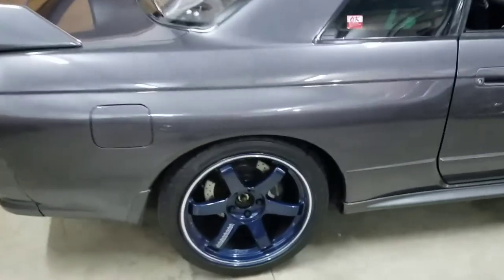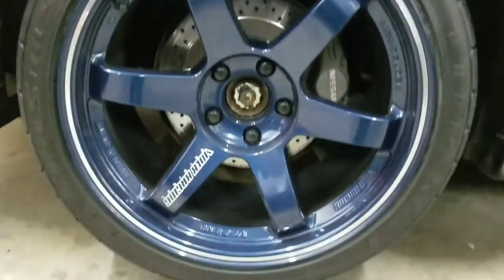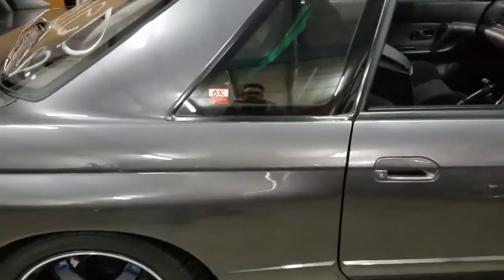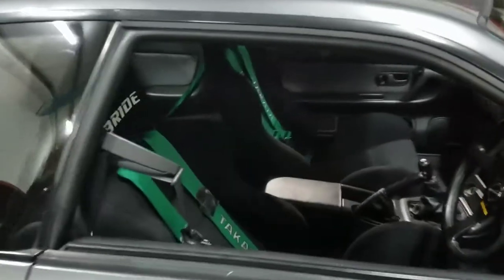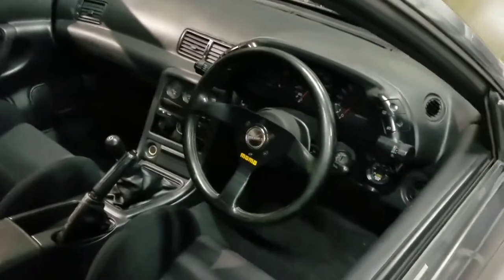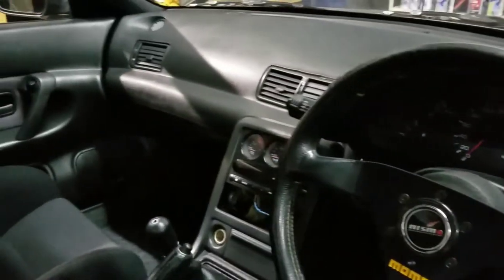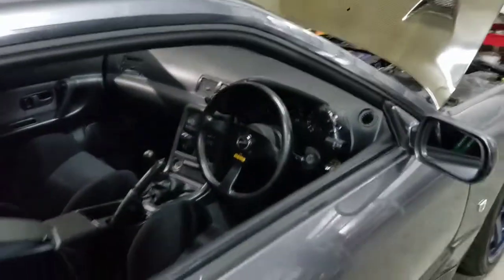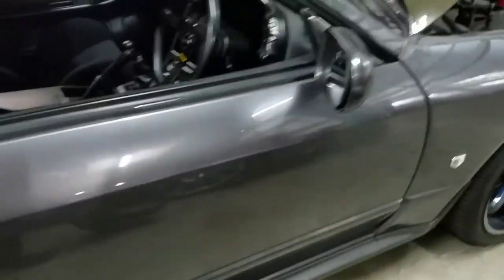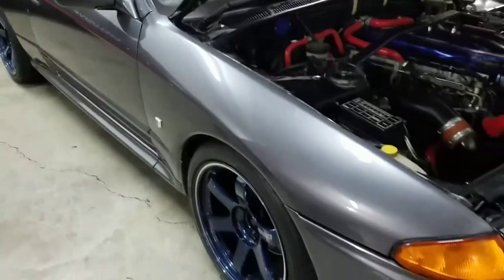R32 GTR. I love these wheels. Bride seats, Takata harnesses, Nardi steering wheel. Beautiful, perfect car. Another one with low miles. This one is not for sale yet — this is our shop car.